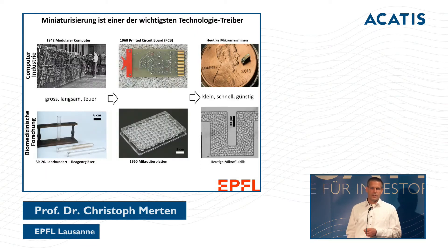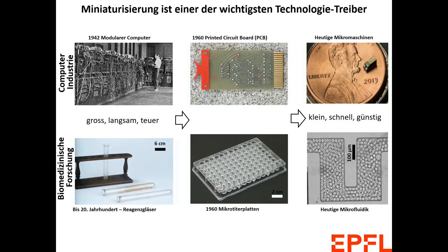Getting smaller is one of the most important drivers of technology. On the left side you see one of the first computers — a very big machine, 40 tons — with very limited potential compared to computers we have today. In the 1960s we got printed circuit boards, and now we have micromachines with far greater potential than those early computers.